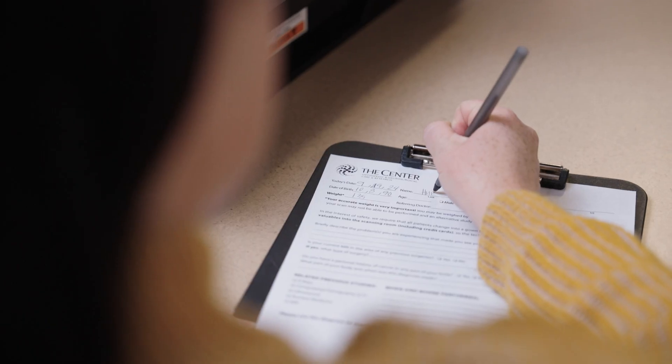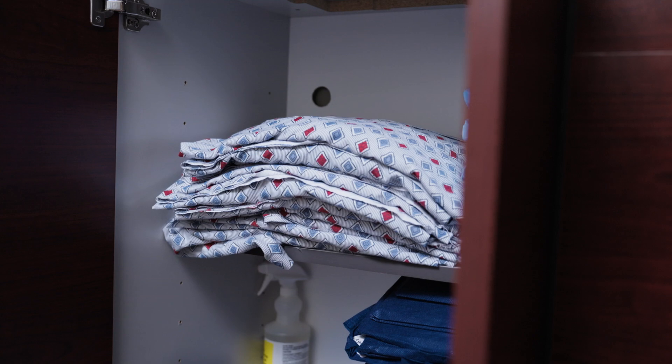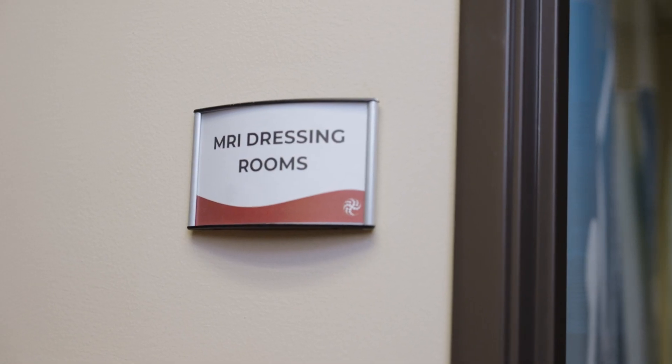Upon arrival, our MRI reception team will greet you, and you'll fill out a short questionnaire. If needed, exam shorts and gowns are available, as well as dressing rooms.